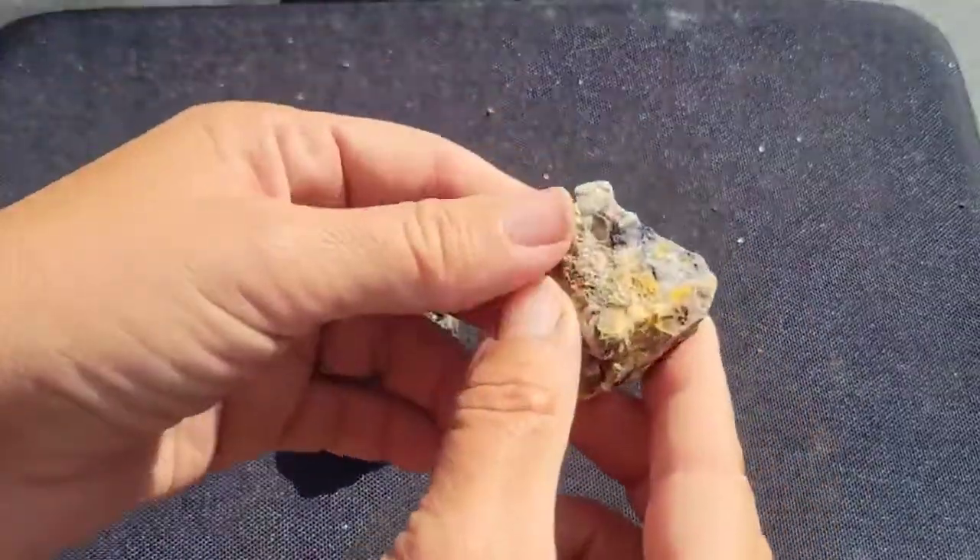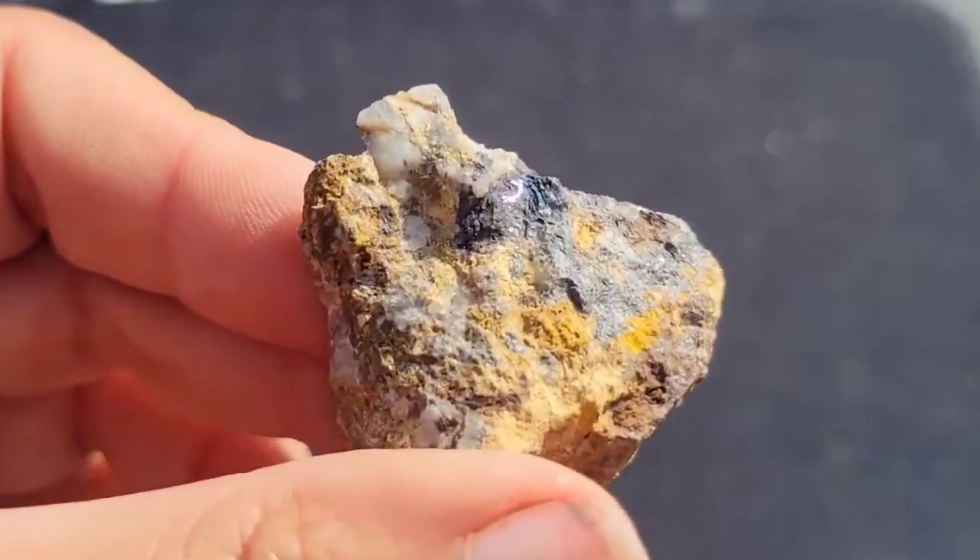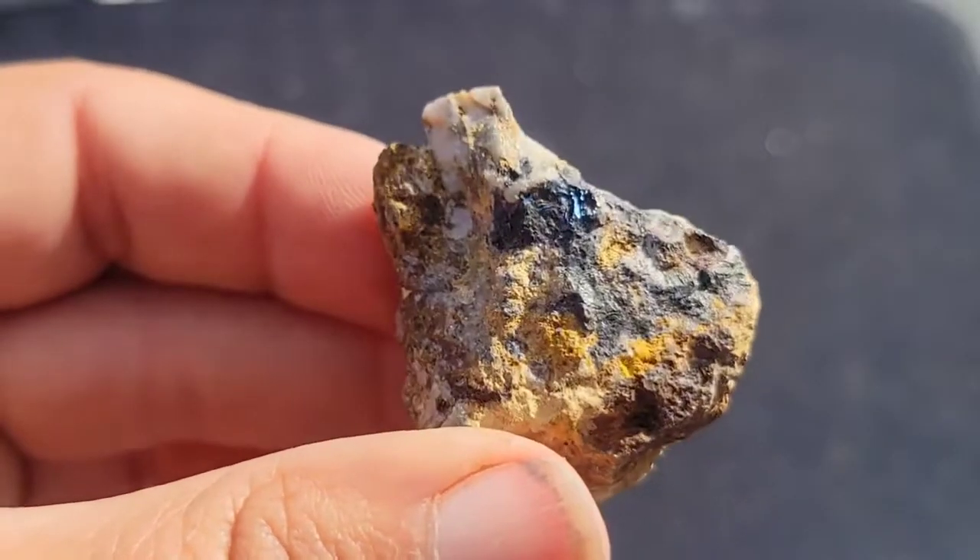One thing you always want to do is get a hand lens and look at a close-up view of the crystals you have. Sometimes the crystals can be a giveaway.